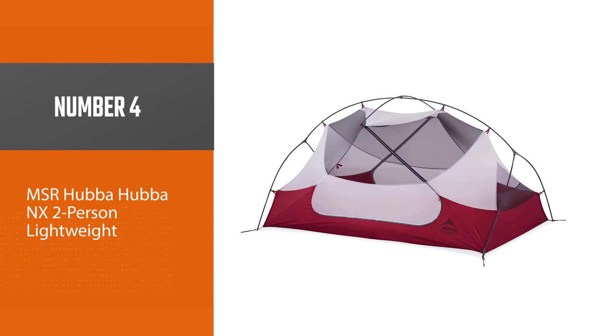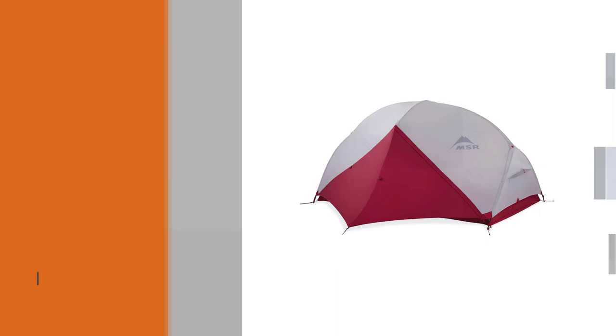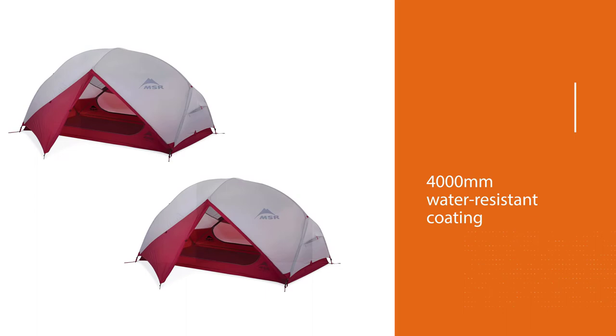Number four: MSR Hubba Hubba NX Two-Person Lightweight. The MSR Hubba Hubba NX two-person lightweight backpacking tent is one of the most lightweight products on the market, with a weight of just 3.5 pounds. This tent is ideal to carry with you on long hiking, backpacking, and camping trips. The freestanding design can comfortably fit two people and their luggage inside, and the tent floor is made from a 30D ripstop nylon fabric with a 4,000mm water-resistant coating.